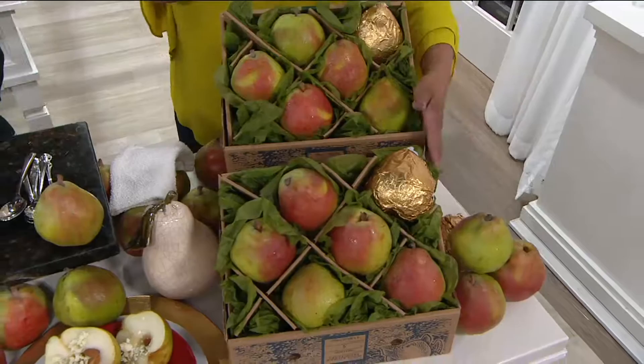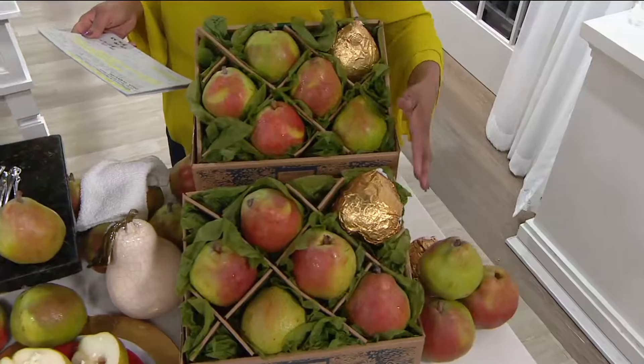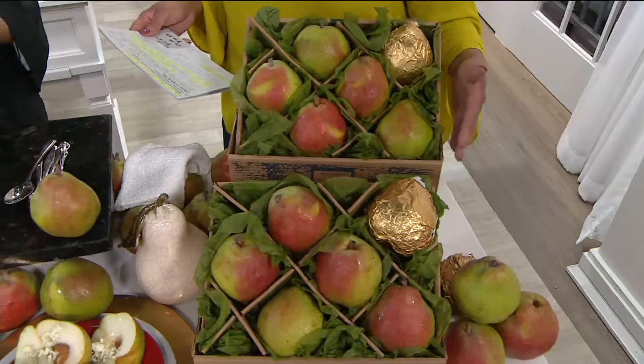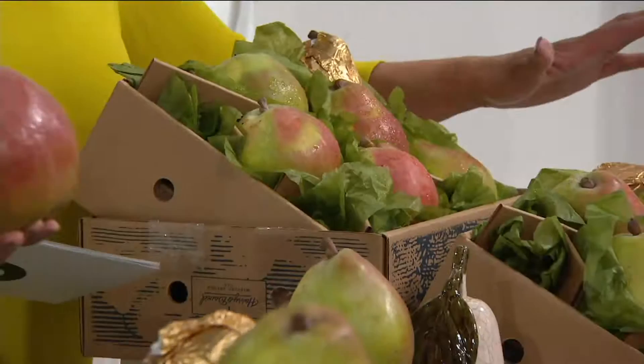There are two things you're going to want to let us know. One, do you want the six-pound box or do you want the 12-pound box? By the way, these are on three easy payments today. And then let us know, would you like your pears to ship immediately or would you like them to ship December 12th? Send them now or send them December 12th.